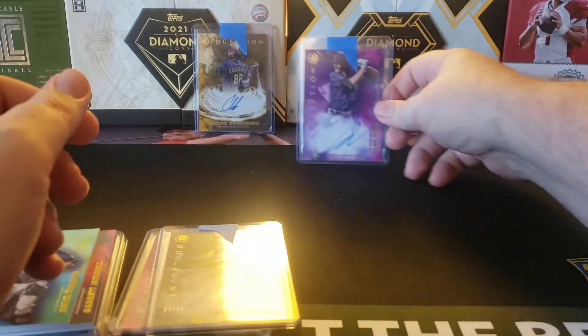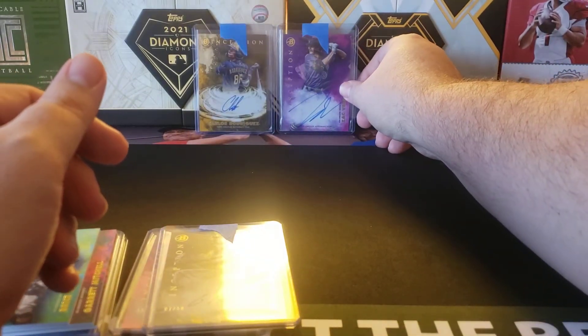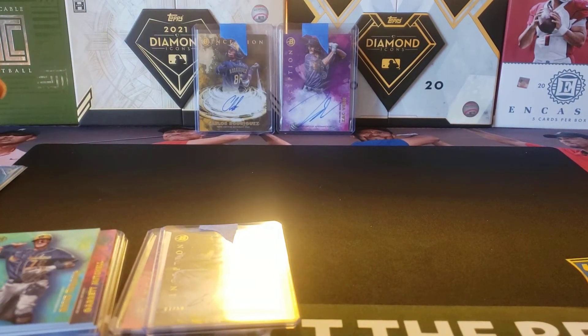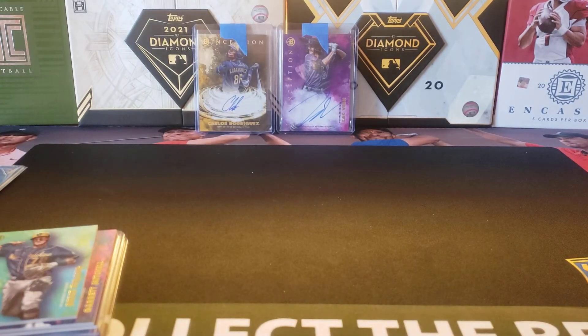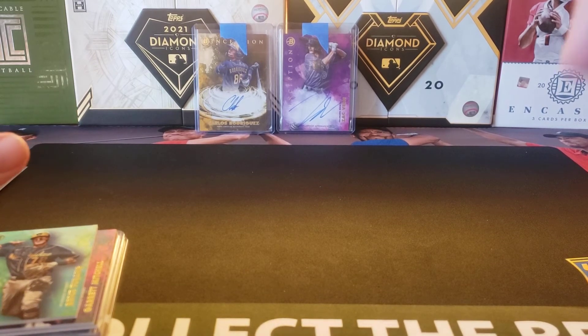So what do you think about 2021 Bowman Inception? It's the first time they've released this product in, I think, five or six years. Gorgeous looking cards overall — I really liked the design. Hopefully they'll hold value since it hasn't been released in a while. But what do you think about Bowman Inception? Go ahead, leave a comment below, hit that like and subscribe button. Thanks for watching everybody — continue to stay safe out there and I will see you later.